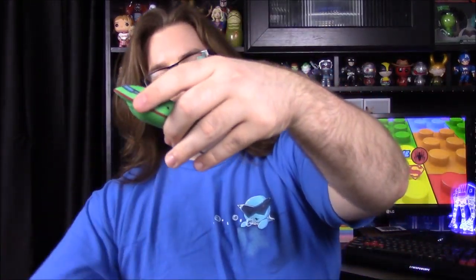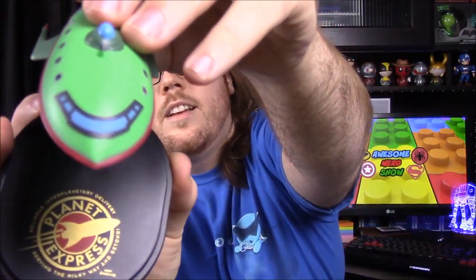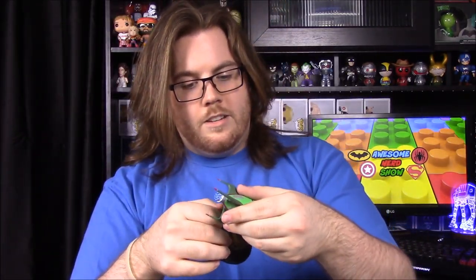There we go — there is the ship. On the bottom it says Planet Express ship, Futurama, and Quantum Mechanics. That's really cool. Like I said, the magnet probably falls off easily, but it's still really cool. It's a new item and the ship looks awesome.